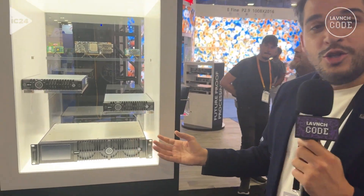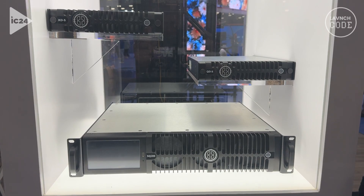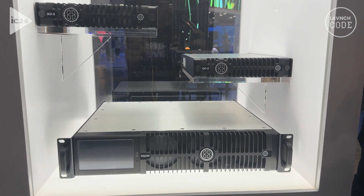Welcome to InfoComm 2024. My name is Cesar Cáceres and I am the product lead for Brompton Technology. We are very excited to be showing the next generation of LED processing at the show. Here you have the SQ200 — the latest LED processor from Brompton that will achieve 8K processing.